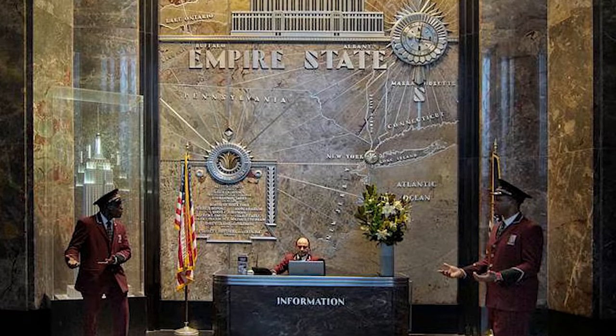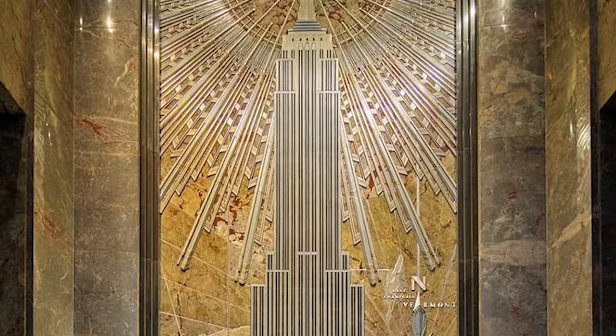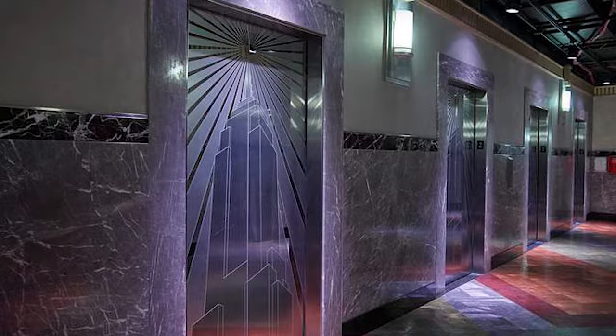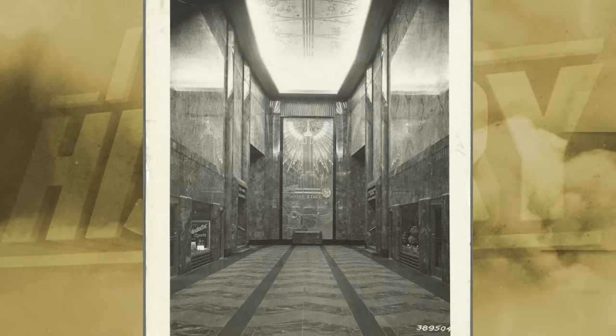The lobby of the Empire State Building pays tribute to mediums or industries used in construction: electricity, masonry, and heating. The marble walls of the lobby contain motifs reflecting these said industries.